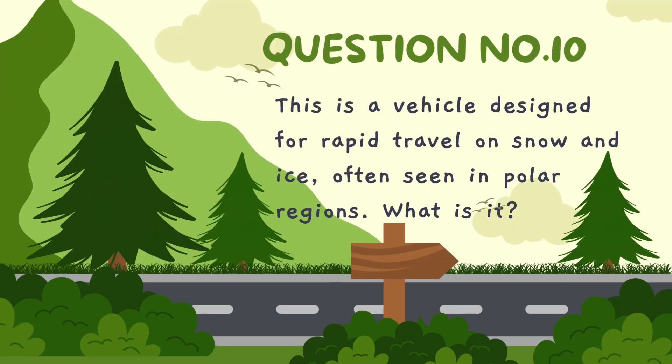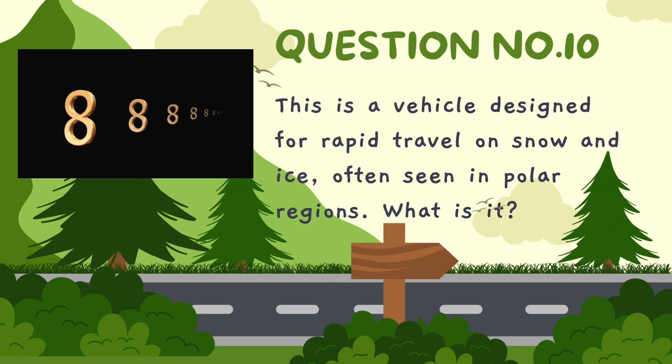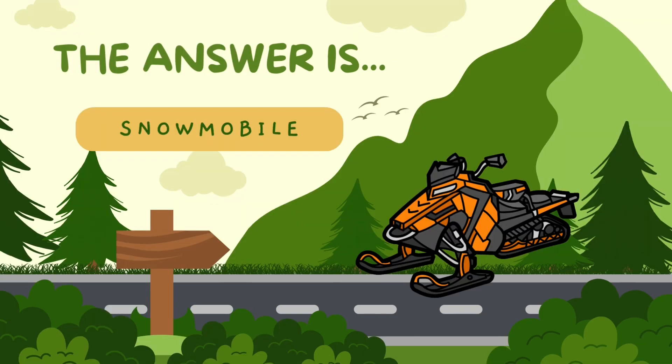This vehicle is designed for rapid travel on snow and ice, often seen in polar regions. What is it? The correct answer is snowmobile.